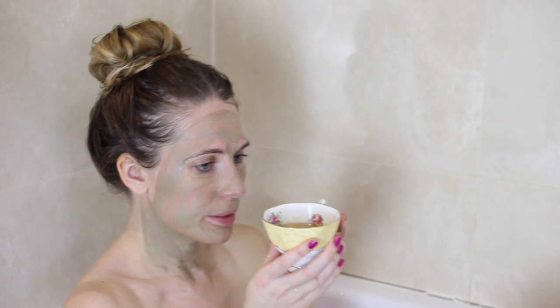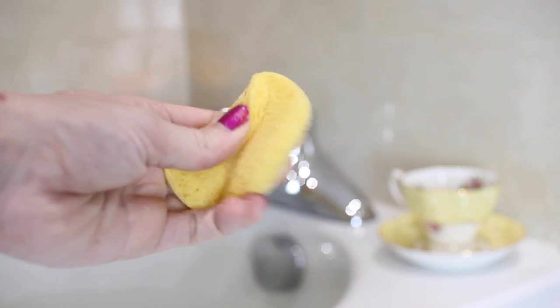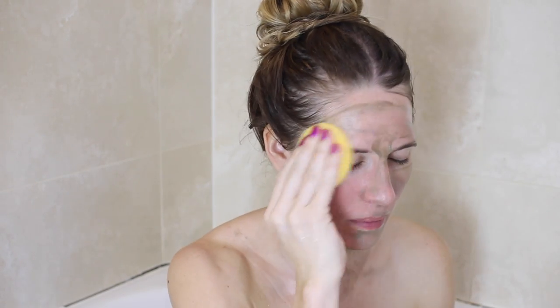I'm just putting that on — the smell is incredible — and having a bit of a relax with my tea. I chose to use the yellow cup, which is actually my favourite in the range. Then once the mask has been on for about 10 minutes, you take it off with a wet cloth, which you actually get with the mask.